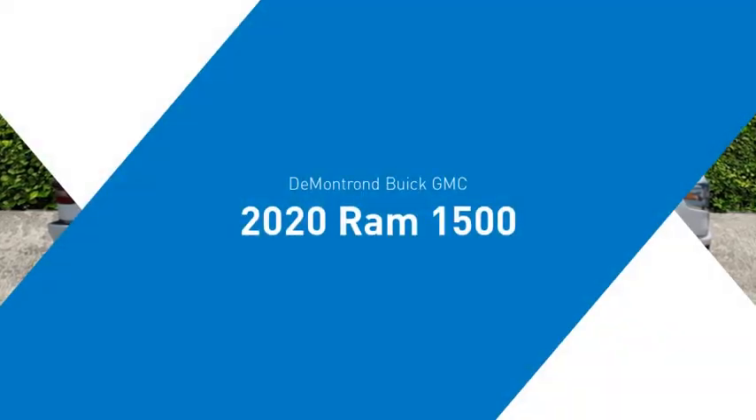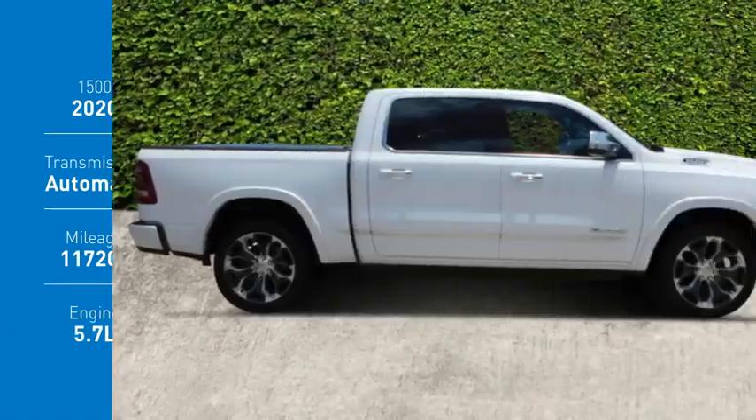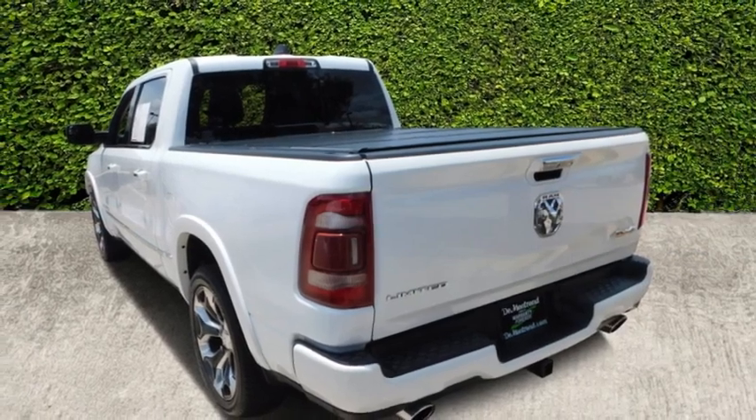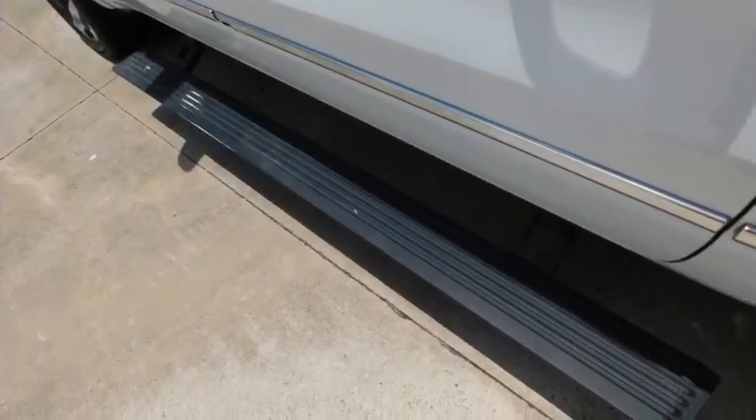Stop by and take a look at the 2020 Ram 1500. It went against the Chevrolet Silverado, Ford F-150, and Toyota Tundra, which are all excellent trucks in their own right. The Ram took home the prize for its well-rounded strengths.